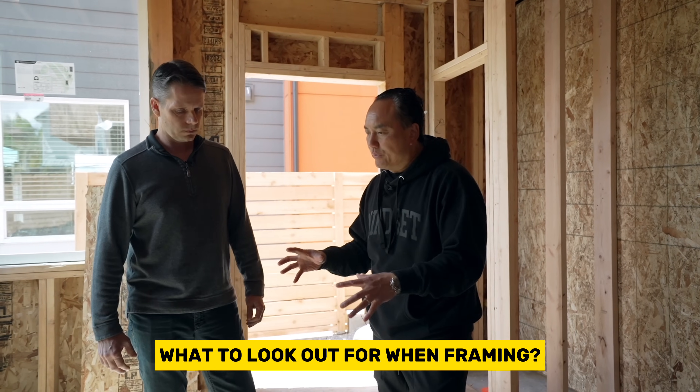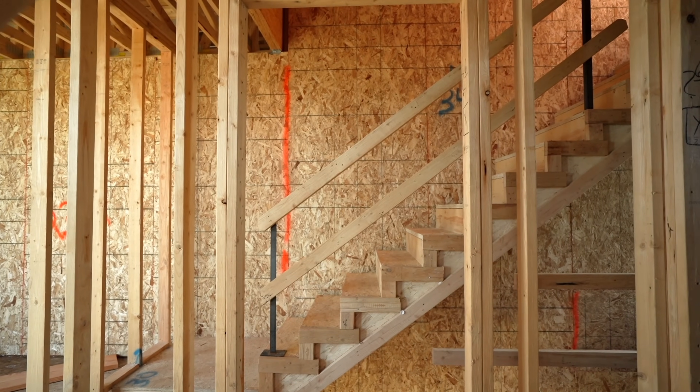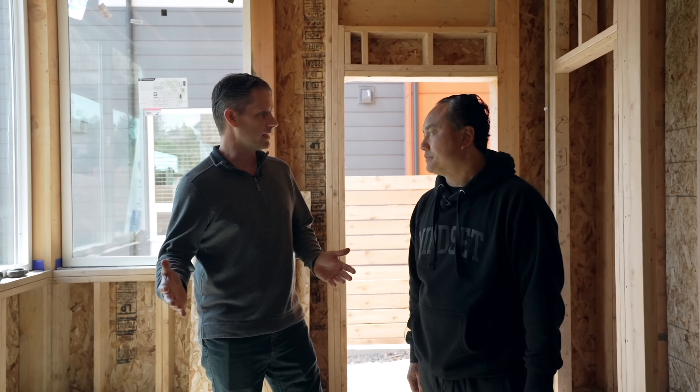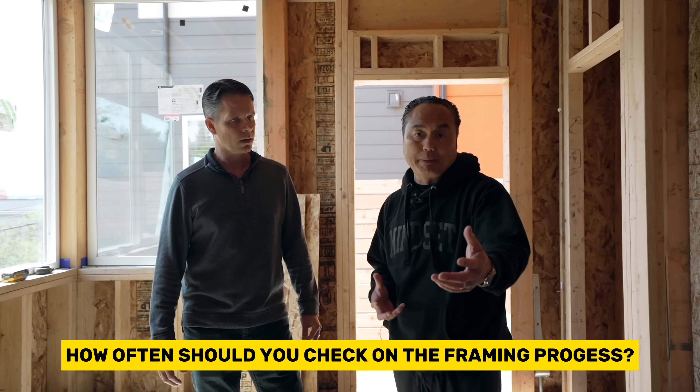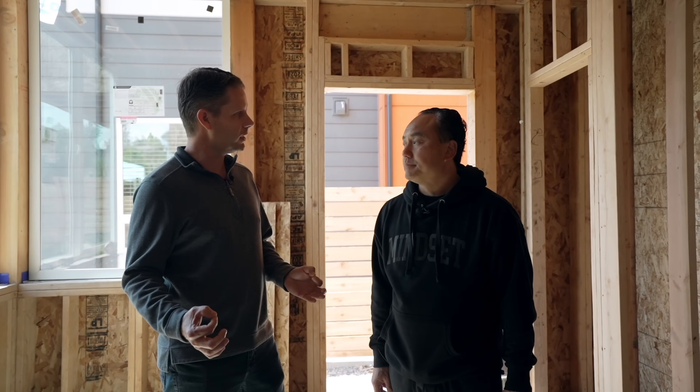This triplex is pretty much all framed out and the duplex is halfway done. When you're building, what should you think about during framing? Framing is an important aspect because it's really the structure of the building. You want a good framer with good quality control within their own company so things are built correctly and you don't end up with a poor product that doesn't pass inspection. We have a superintendent on site on a daily basis. During the framing stage you want to check progress and quality — if something's not meeting your standard, address it right away. Don't let it snowball into a bigger issue.